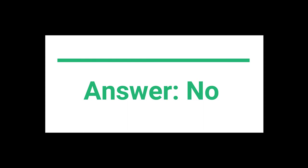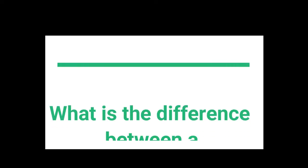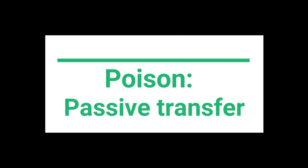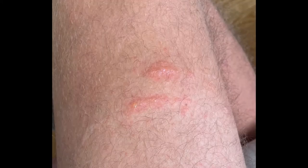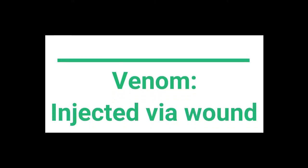Many of us have heard that rattlesnakes are poisonous, but this isn't true. Rattlesnakes aren't poisonous, they're venomous. So what's the difference between a poison and a venom? Poison is transferred passively to our skin or internal organs by touching or swallowing, and this can lead to death. Venom, in contrast, is injected into other organisms through a wound, and can likewise cause death.